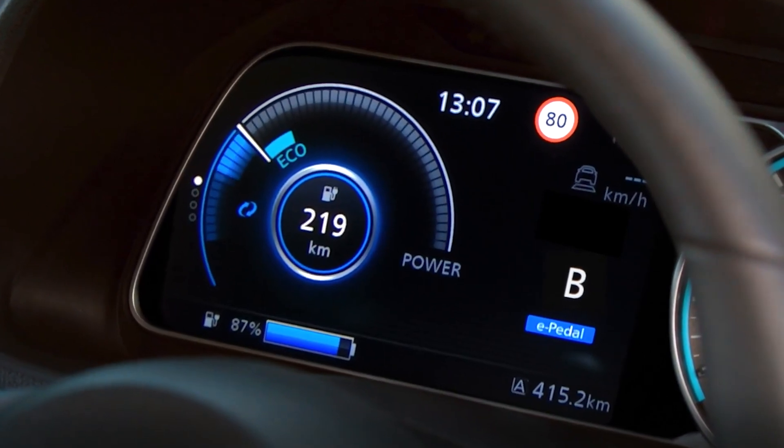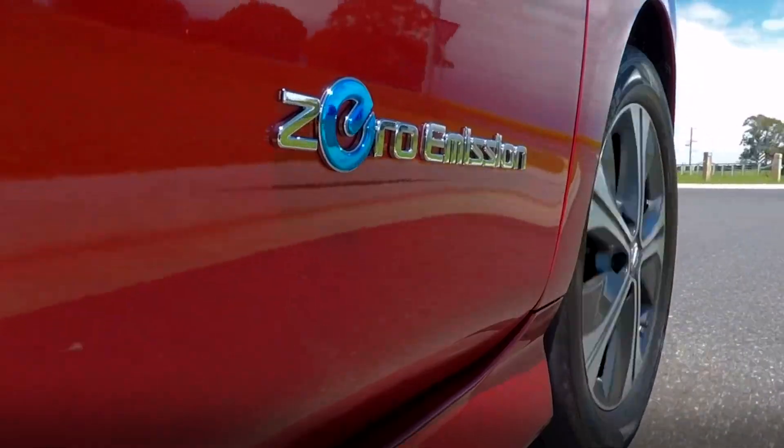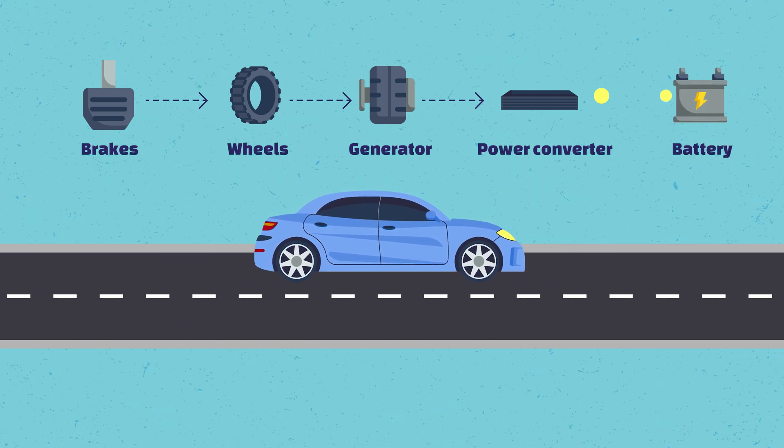Therefore, as of current technology in the electric vehicle industry, EVs really are unable to charge substantially while driving. However, regenerative braking — which is also used in hybrid vehicles — is one way that you can get a little bit of extra range when driving. Nevertheless, the future is quite promising for this topic, and it would not be surprising if we see EVs being able to charge while driving in a decade or so.